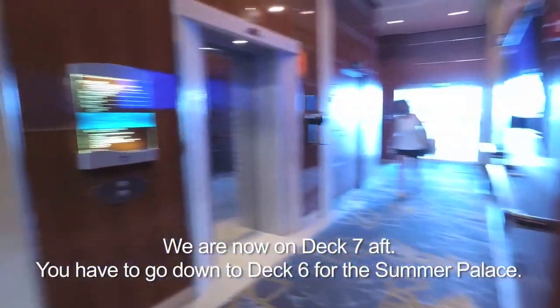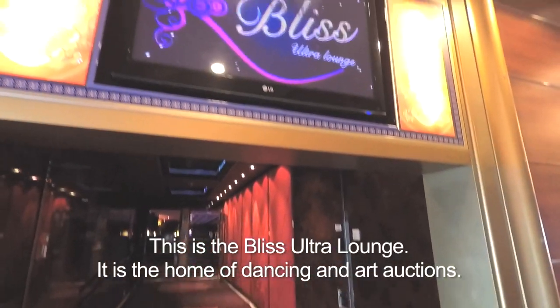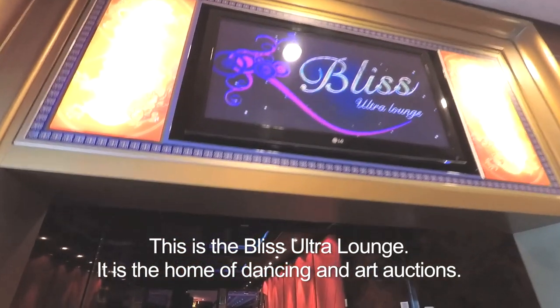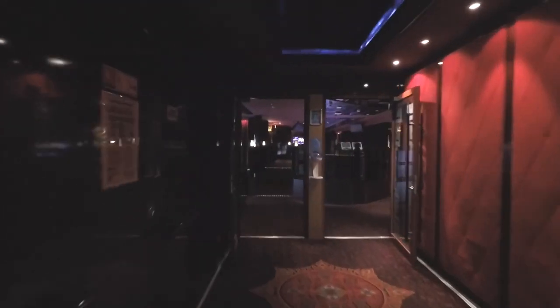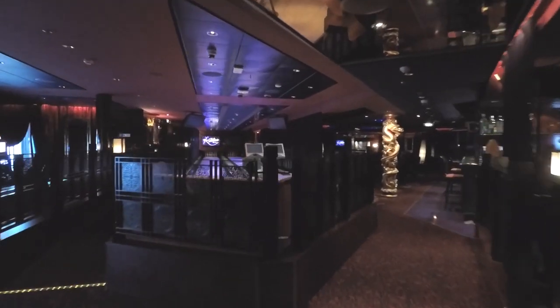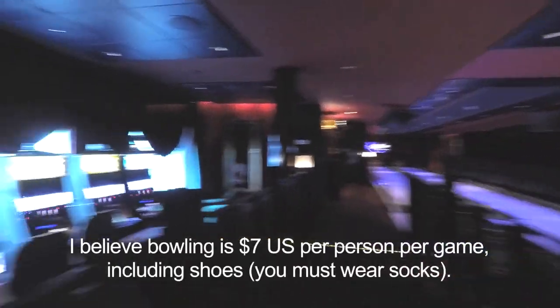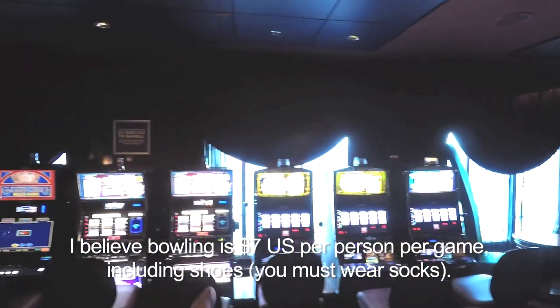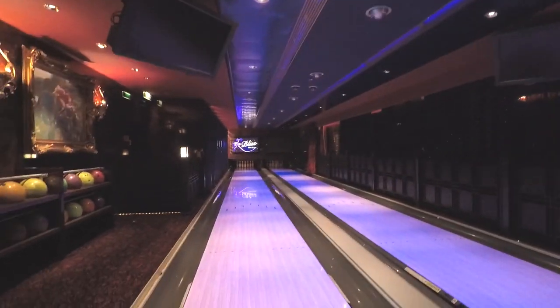We're in the aft elevator lobby, and this is the entrance to the Bliss Ultra Lounge. There's dancing and music in here, but they also have events and trivia. They also have a bowling alley and slot machines — I just learned that this moment.